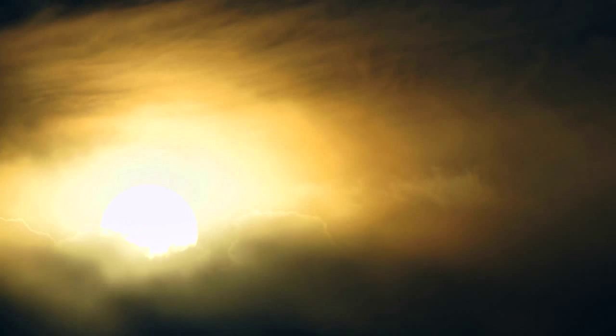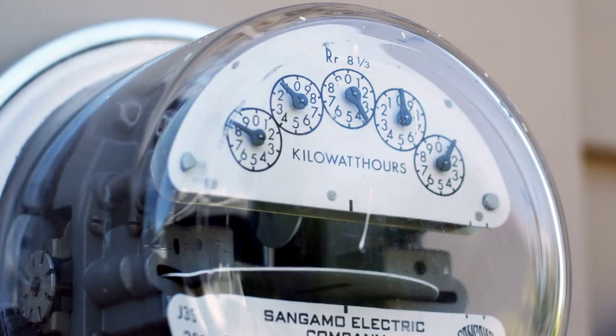The sun provides a clean, renewable source of energy. But electricity is expensive to produce using solar cells, compared to nuclear energy or power from fossil fuels.